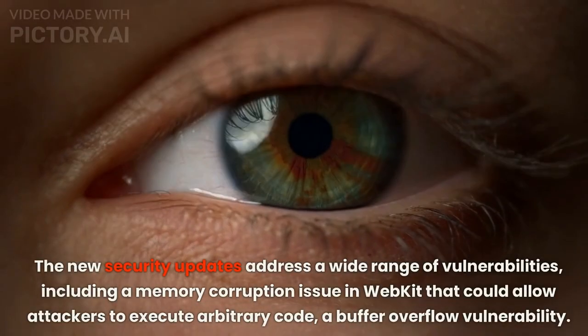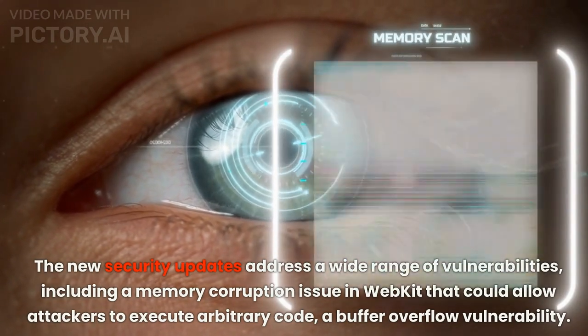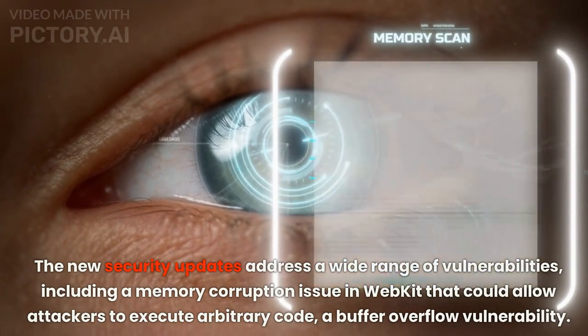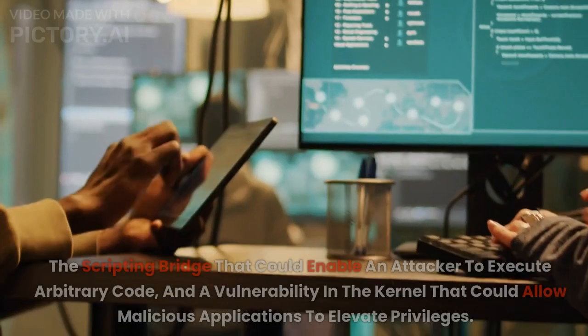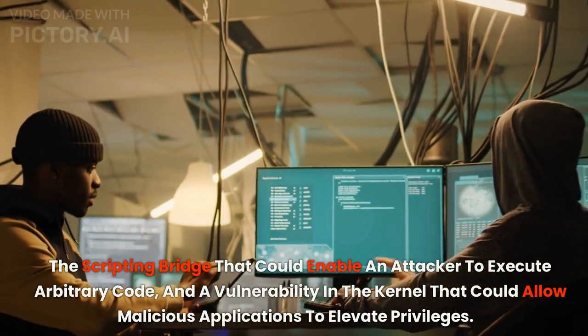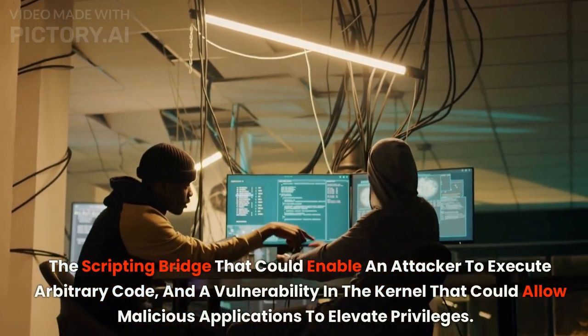The new security updates address a wide range of vulnerabilities, including a memory corruption issue in WebKit that could allow attackers to execute arbitrary code, a buffer overflow vulnerability in the scripting bridge that could enable an attacker to execute arbitrary code, and a vulnerability in the kernel that could allow malicious applications to elevate privileges.